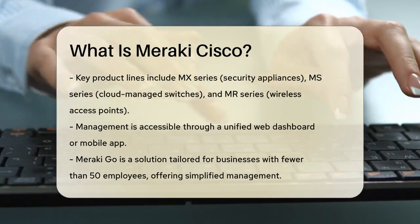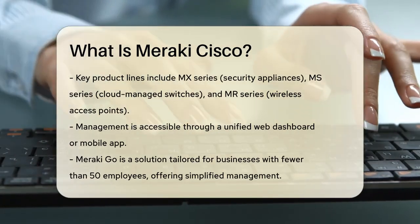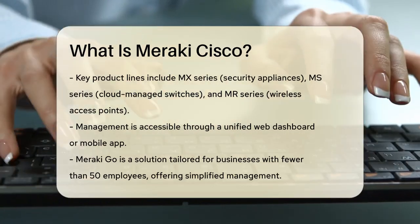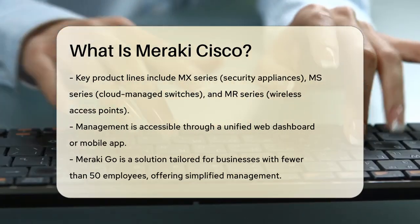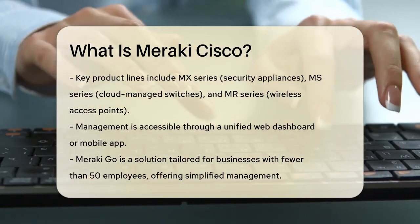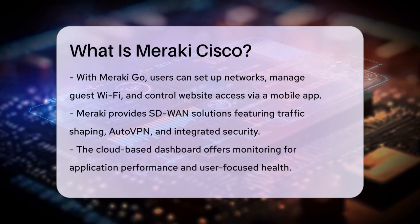Meraki is also known for its SD-WAN — software-defined wide area networking solutions. These include features like traffic shaping policies, auto VPN for secure connectivity, and integrated security features. The cloud-based dashboard provides insights into application performance, user-focused application health, and both wired and wireless WAN monitoring.